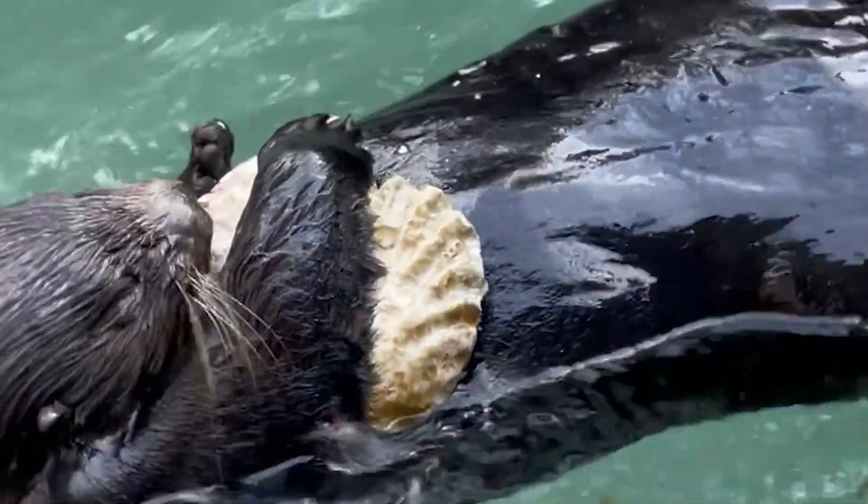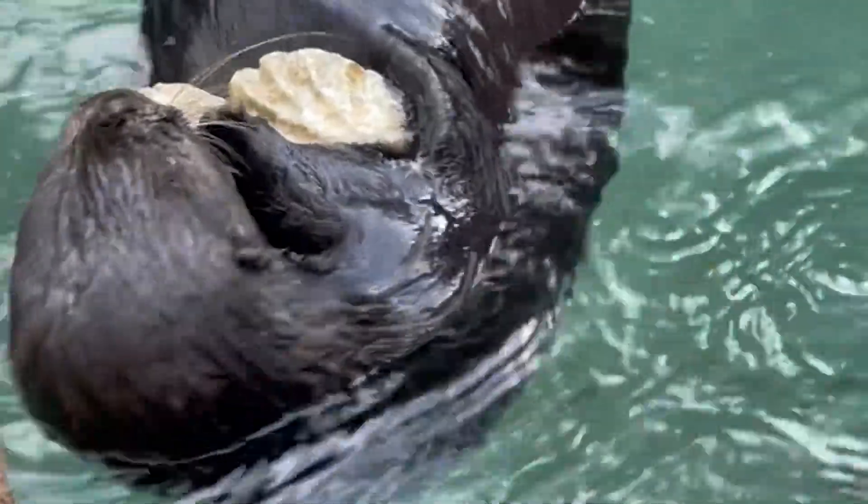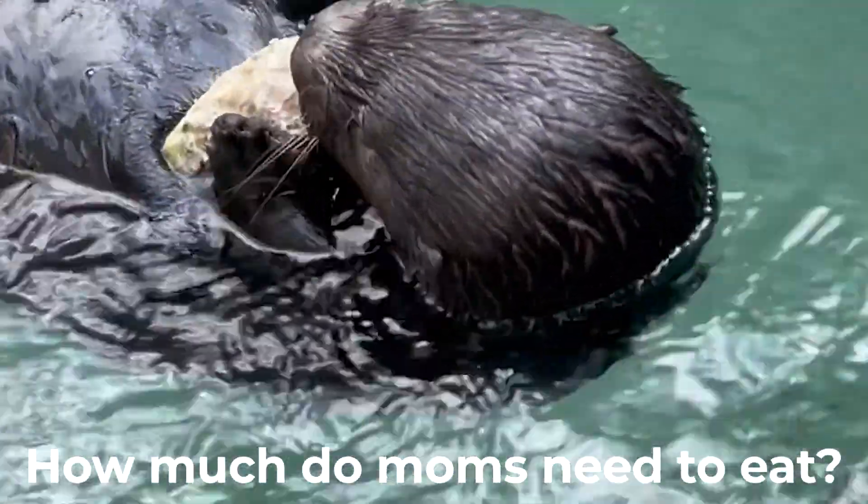Being a sea otter doesn't sound easy. Now imagine having a baby on top of that. Mariko mentions a mom with a pup has to eat even more. Sea otters normally eat about 25 to 30 percent of their body weight every day, but a lactating female is bumped up to 33 to 40 percent of their body weight, which makes it very difficult to hunt when you have a pup to take care of. So it's a full-time job, as most moms are.